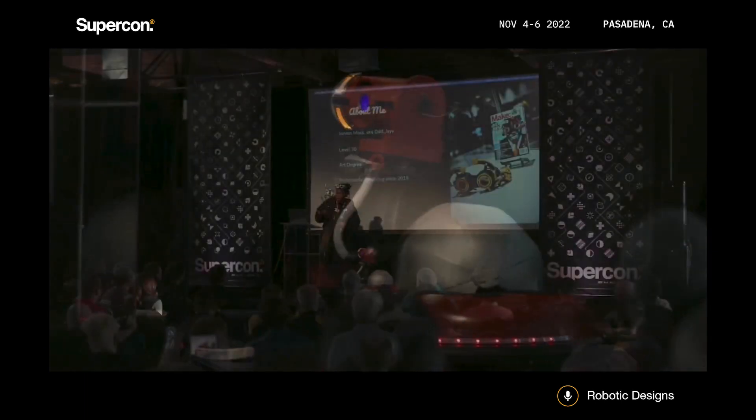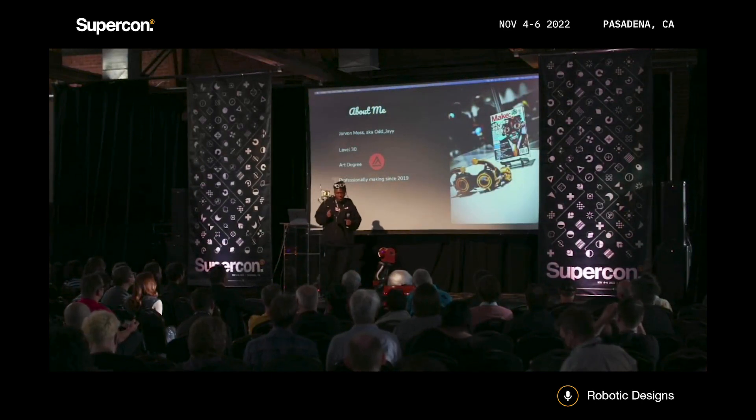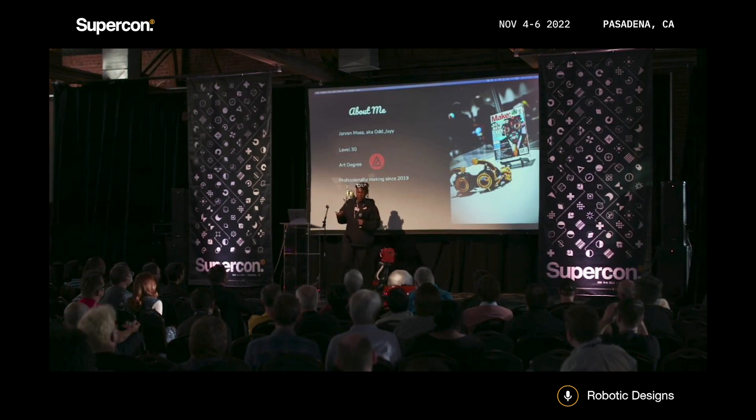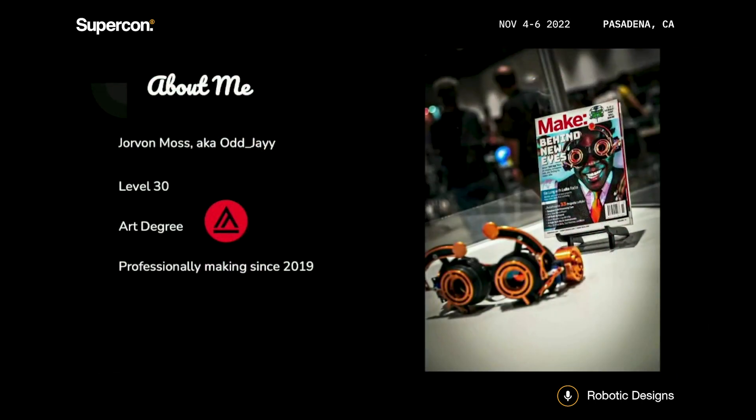A little about me. My name is Jorvon Moss, also known as Ajay. I'm a level 30 artificer, aka I've been alive for 30 years. I have an art degree in illustration from the Academy of Art University of San Francisco and I've been professionally making since 2019. One of my biggest and personally favorite projects has been my steampunk goggles that ended up on the cover of Make Magazine back in 2021.